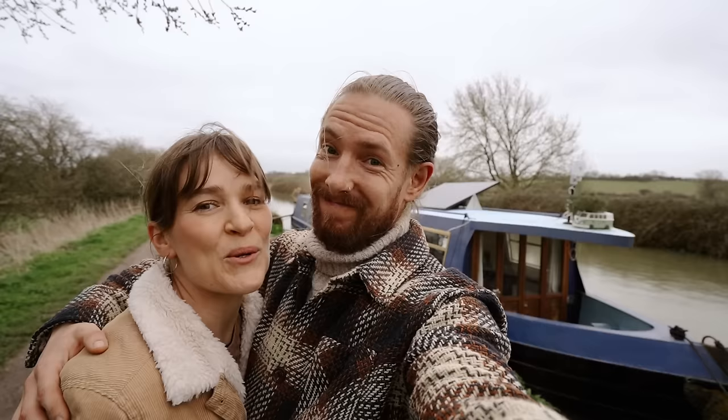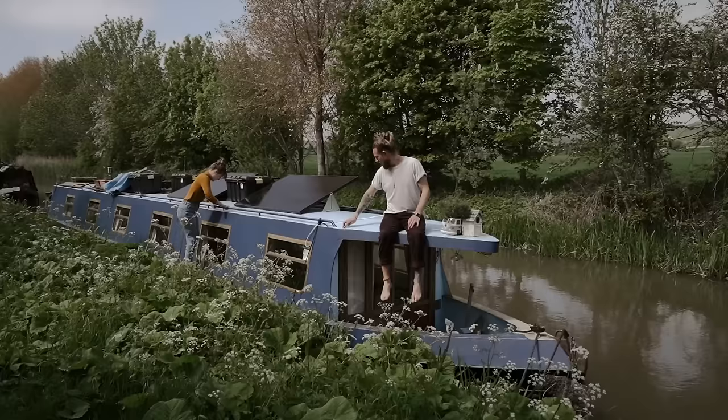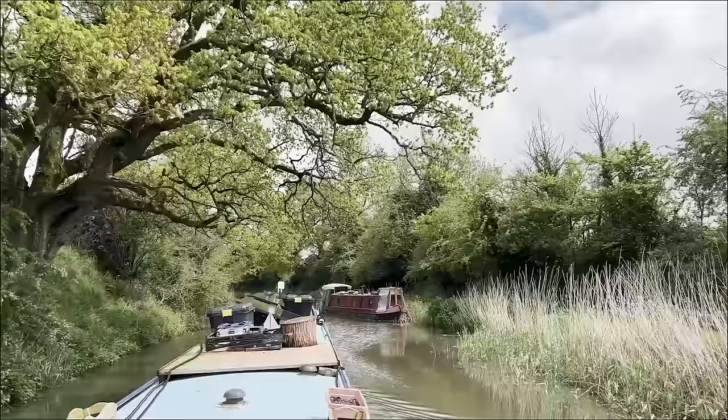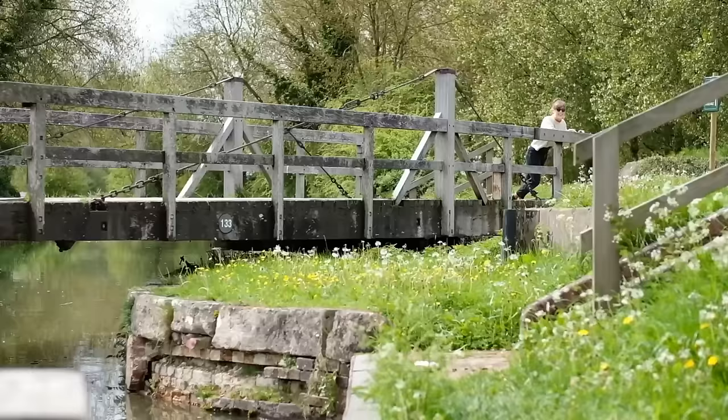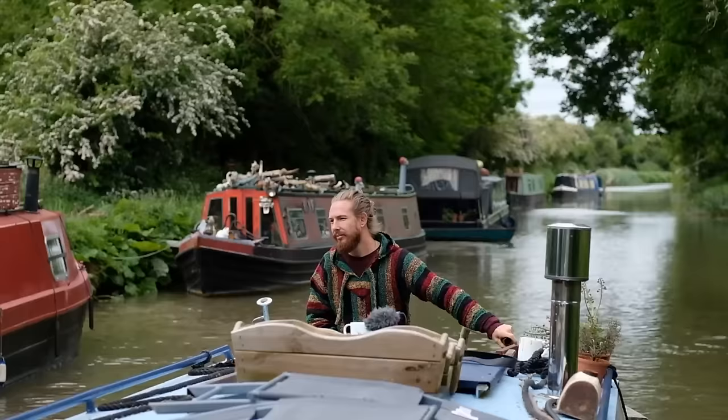Hello lovely people! Yes, it's true — the title is true. We are selling our beloved home, Inca. Some of you may be wondering why we're selling up, and we shall explain more after the tour. But first, we want to share our huge appreciation for all of you beautiful viewers out there who have supported us and watched us navigate this new experience moving on to the waters.